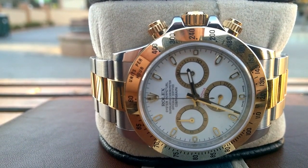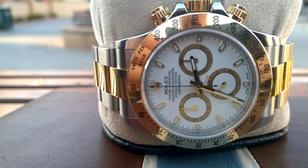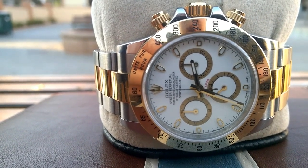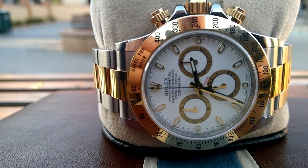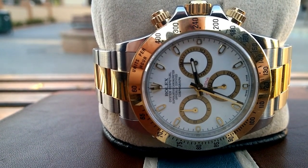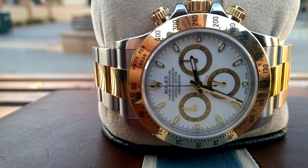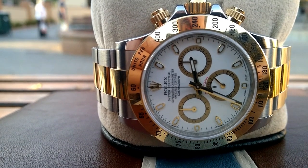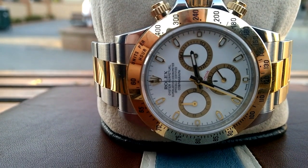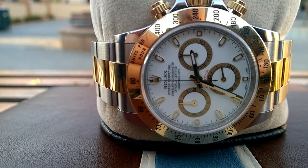I've seen this Daytona in the flesh and it is absolutely stunning. Two-tone Daytona rocks — it's got the white dial and I just think it's sexy. It really rocks, it's got legs.